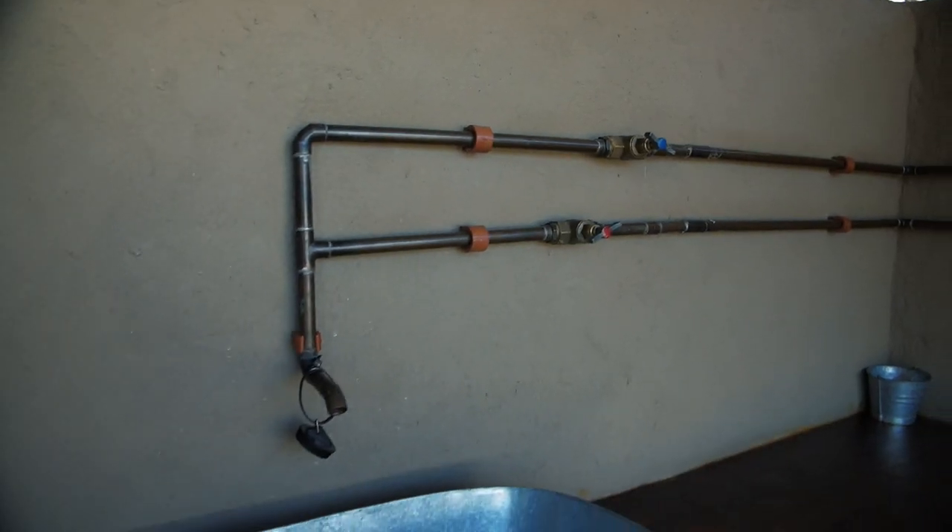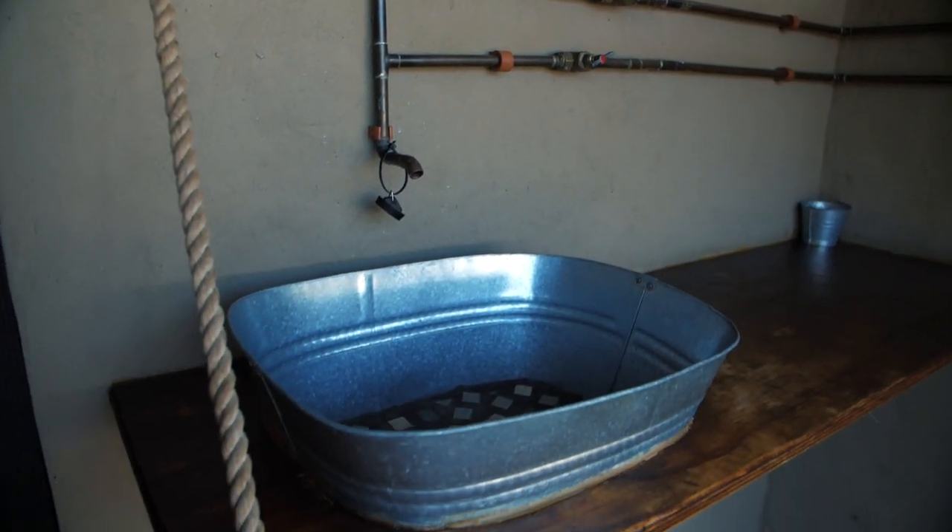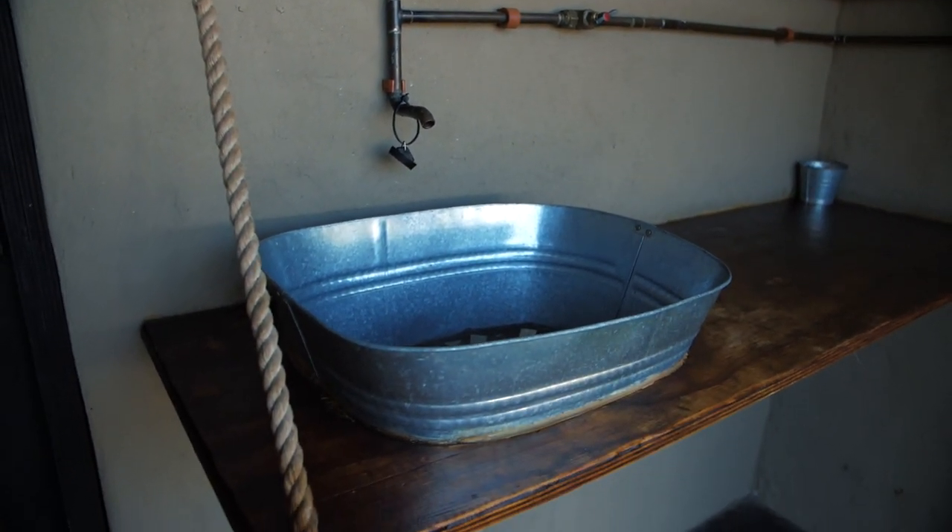Outside we have a little wash-up area with a gas geyser, which is great because it works instantly — it's not a donkey geyser where you have to wait forever or remember to keep it going.